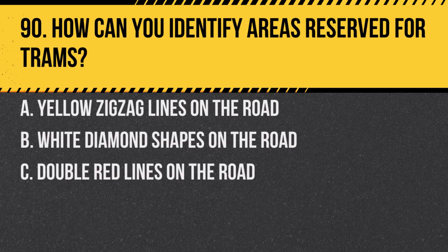Question 90. How can you identify areas reserved for trams? A. Yellow zigzag lines on the road. B. White diamond shapes on the road. C. Double red lines on the road. Answer: B. White diamond shapes on the road.